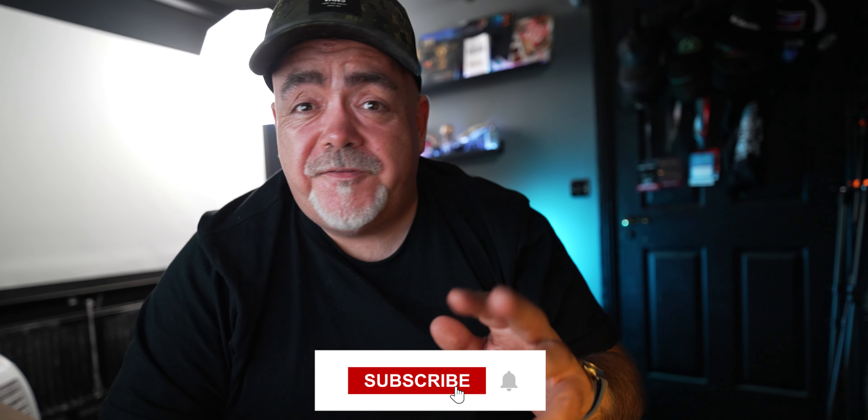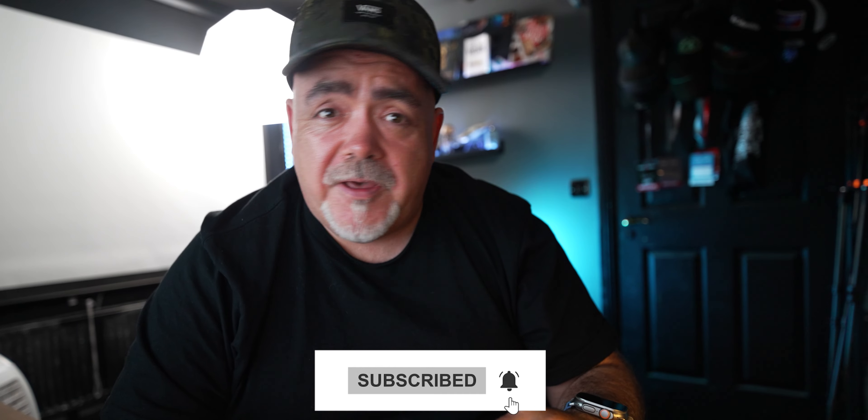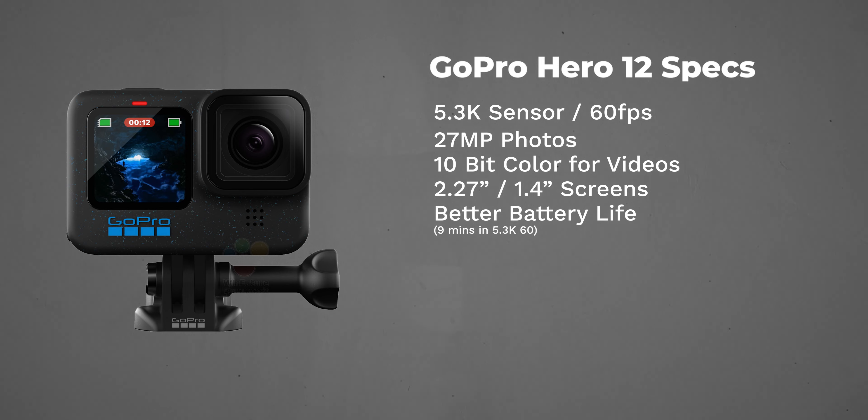There is a big difference between the GoPro Hero 12 and the GoPro Hero 11 — the batteries. These batteries are still the same 1720 milliamp hours. However, if you're shooting in 5.3K 60 frames per second, you will get an extra nine minutes of recording time. And if you're recording at 1080p, you're going to get an extra 13 minutes of recording time.